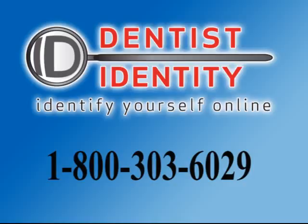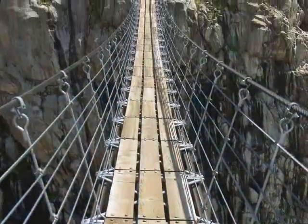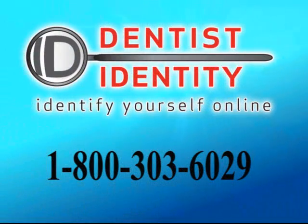Call 1-800-303-6029. With Dentist Identity, you can build an online identity for your practice today and bridge the internet gap between you and your patients — for less than the price of a crown.